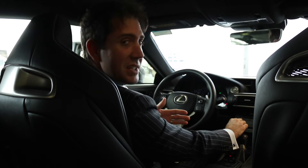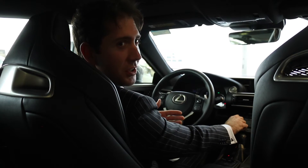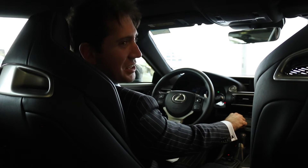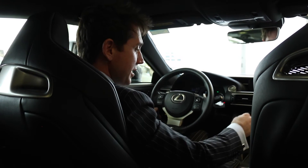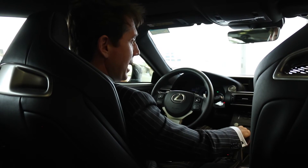Moving over here, we have the Mark Levinson sound system with 17 speakers. It also has a heated steering wheel, heated seats, an 8-speed transmission, and a backup camera.